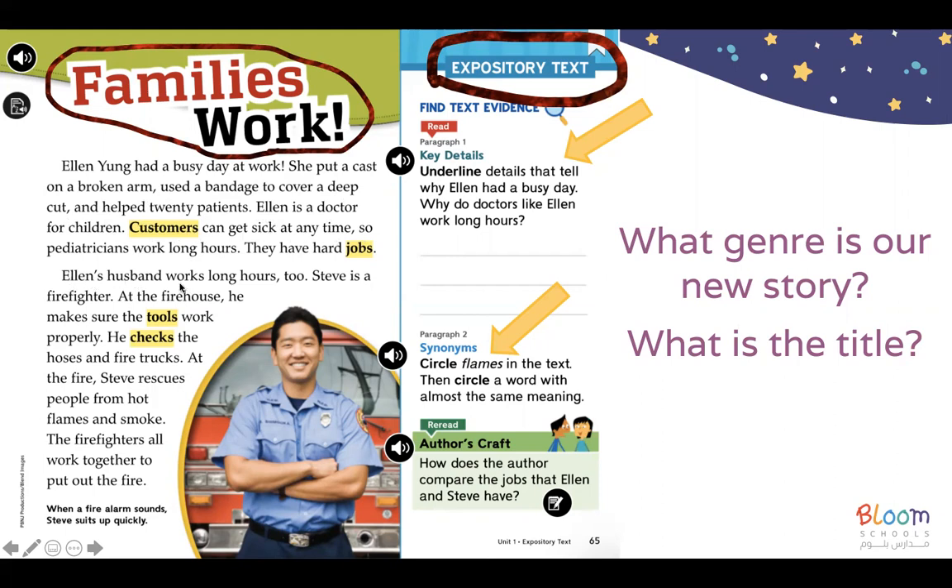Ellen's husband works long hours too. Steve is a firefighter. At the firehouse, he makes sure the tools work properly. He checks the hoses and fire trucks. At the fire, Steve rescues people from hot flames and smoke. The firefighters all work together to put out the fire.